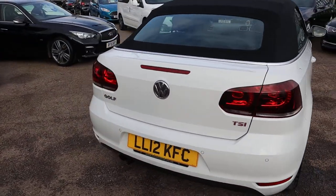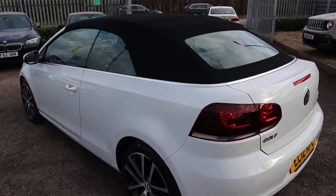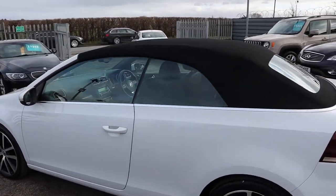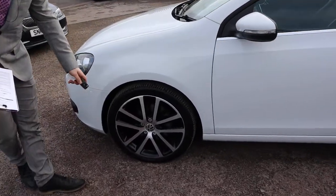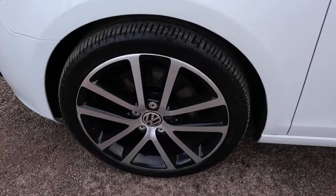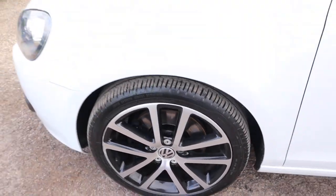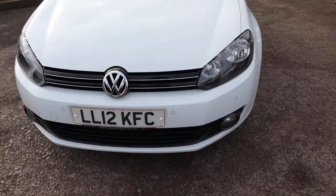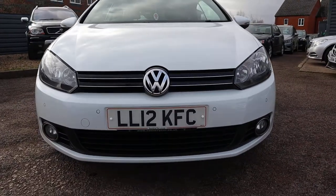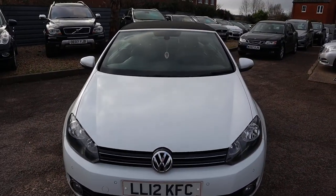I'd recommend going to the website at countrycar.co.uk. We've got the black convertible roof which comes down electronically — I'll show you that in a few moments. Have a close look at these gorgeous VW alloy wheels; they're diamond cut, absolutely stunning. We've got front and rear sensors, and the front of the car is just exceptional — that lovely Volkswagen badge as well.